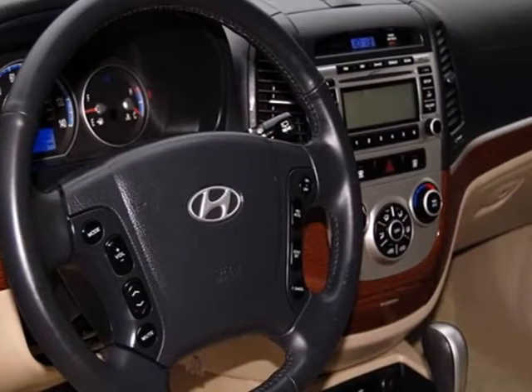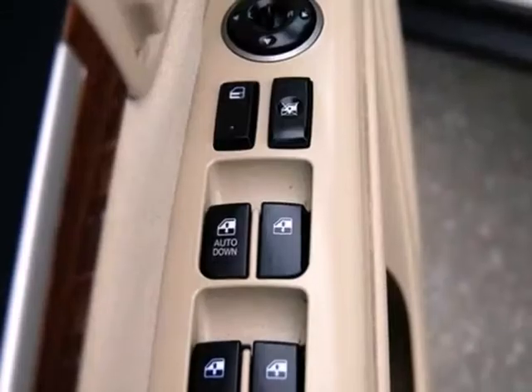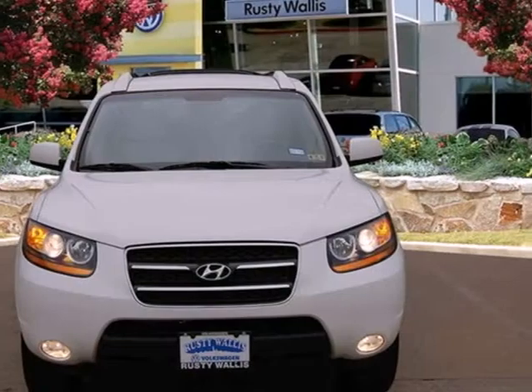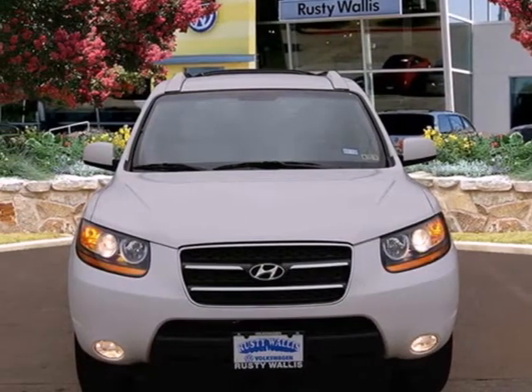The cabin of the Santa Fe is warm and inviting with leather trim, sleek instrumentation, and wonderfully comfortable seats. Experience it today when you take it for a test drive.